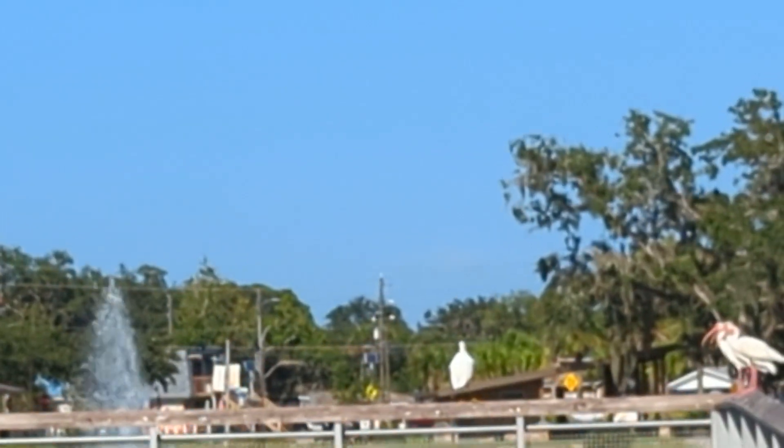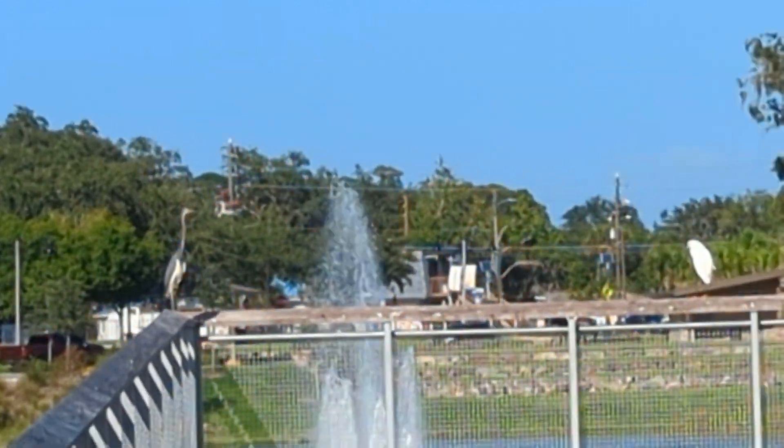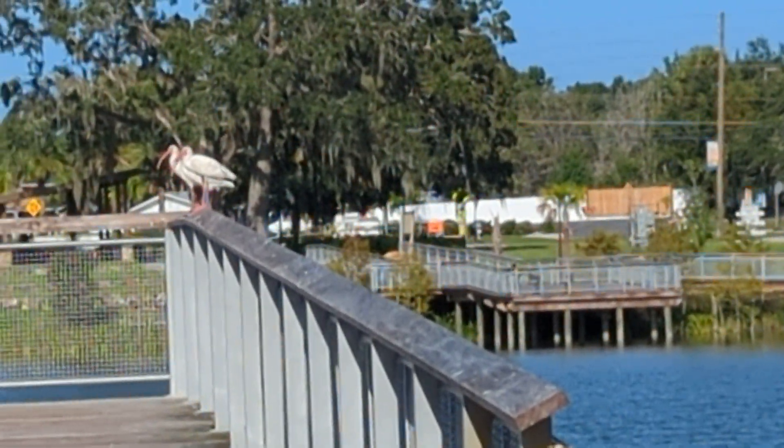At the end of this, we've got a tricolor heron on the left with a white belly, and we've got the white ibis on the right — and those are adults. Alright, have a great day.